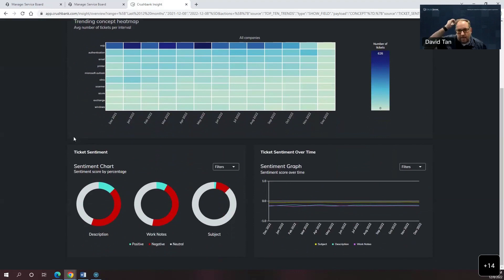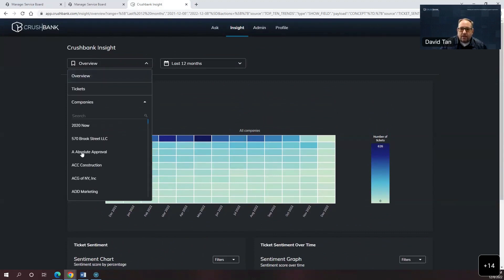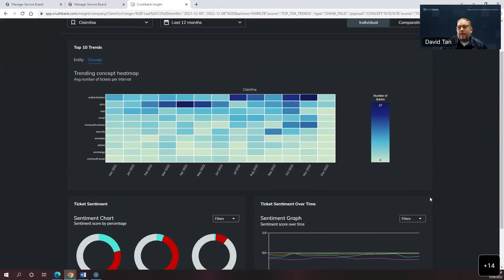We're also capturing sentiment, and we do it in three different ways: the description, which is the details of the ticket; the subject, which is the topic; and work notes, which are the time entries that the techs put in. It's a way to break down the sentiment of clients. If I filter to a particular company, I can see the specific sentiment and concepts for that company. As an account manager, I can see a fairly stable flow of sentiment and manage if it's going up or down — looking at the underlying ticket content rather than just relying on the tech saying these users are unhappy.